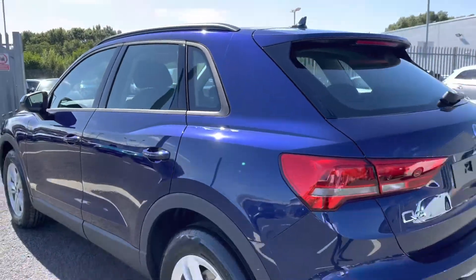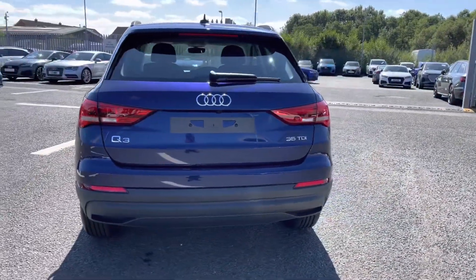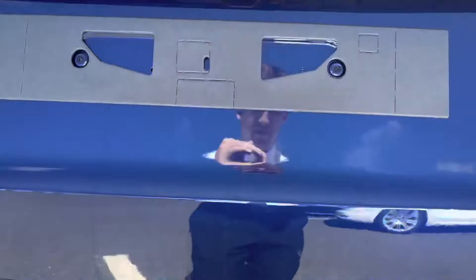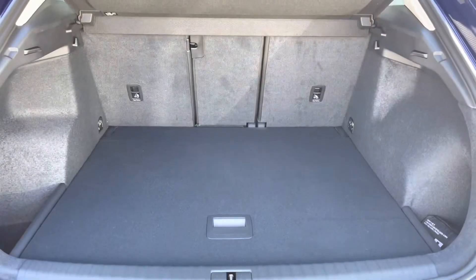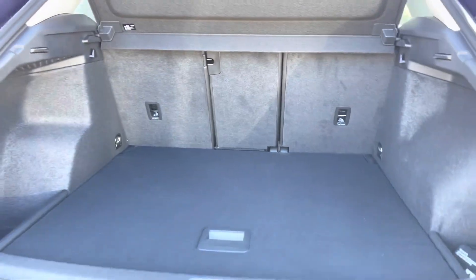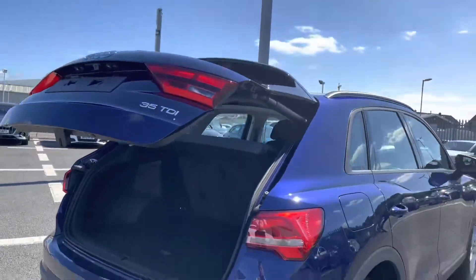Making our way round to the rear of the vehicle now to show you the practicality. Opening the boot, there's a large amount of boot space — you'll have no trouble fitting shopping or luggage in with ease. To finish the boot off very nicely, you do have the power operated tailgate, which is a fantastic feature, especially if you have your hands full as it allows ease of access into the boot.